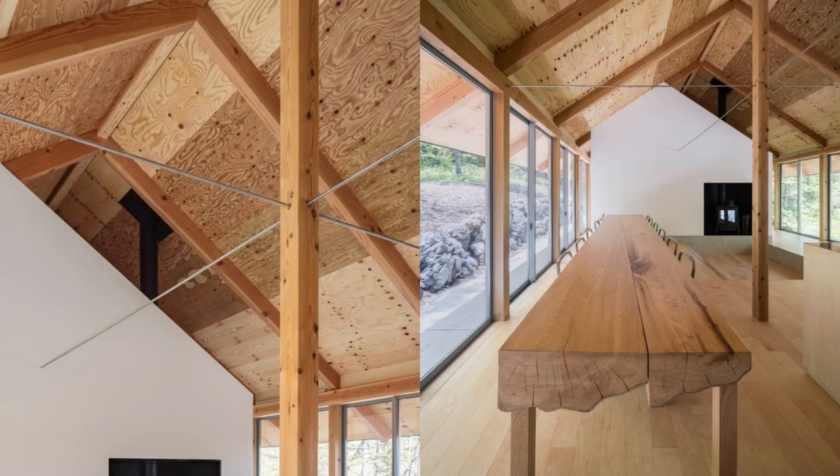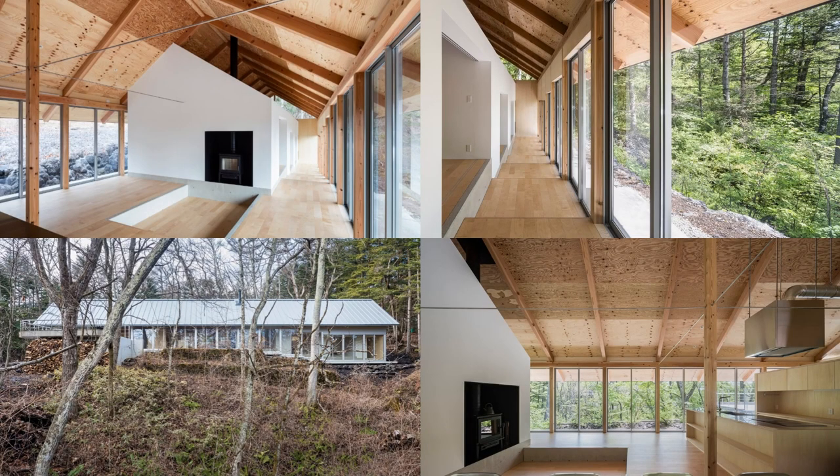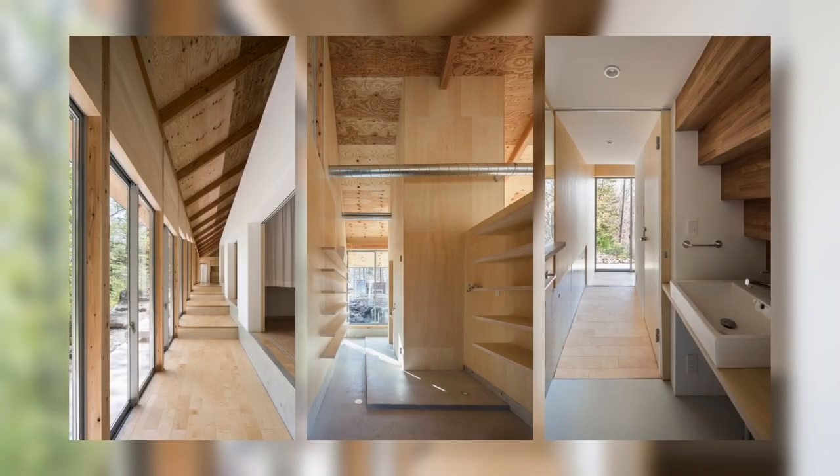Specifically, it is a one-story building with multiple steps that follow the topography, with the long side of approximately 30 meters east to west made up of post pillars and sliding aluminum sashes, so that you can step out into the forest from anywhere.